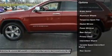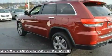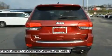Projector fog lamps and capless fuel fillers. The rear of the Grand Cherokee offers large taillamps with signature LED lighting and a large rear aerodynamic spoiler with a sculpted tailgate.